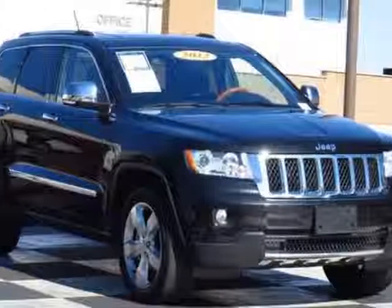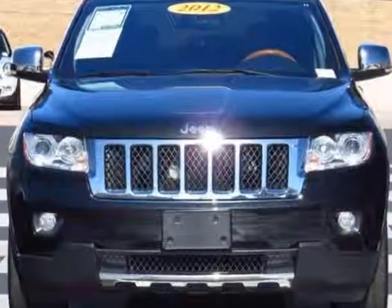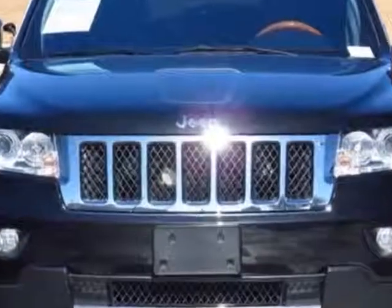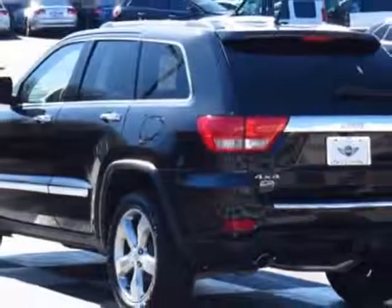Take a look at this 2012 Jeep Grand Cherokee. Carfax has certified this Grand Cherokee as having one owner. This Grand Cherokee has just under 32,000 miles. For your protection, this vehicle has a factory warranty.